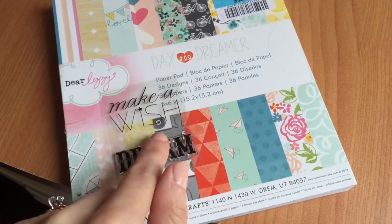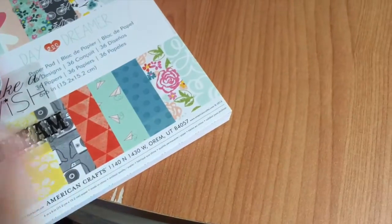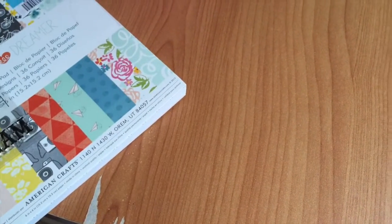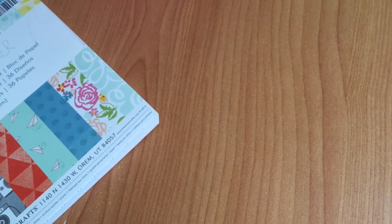I also used this, which is a little dollar store stamp — the Make-A-Wish — and we kind of challenged each other to make a card with it. My crafty mojo has been on vacation somewhere. I don't know where it went, but I'm trying to get it back and get back into making cards.